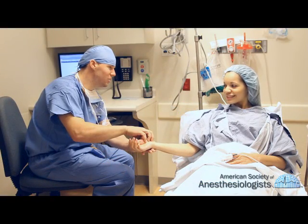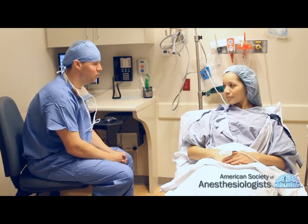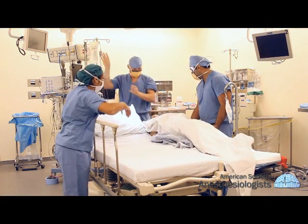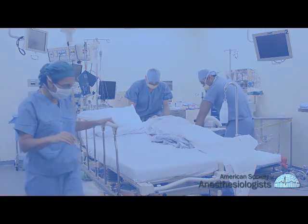Anesthesiologists plan for your anesthetic based on your medical history and scheduled procedure. They concentrate on your well-being while the surgeon performs the operation. Physicians specializing in anesthesiology may work with other members of the anesthesia team.